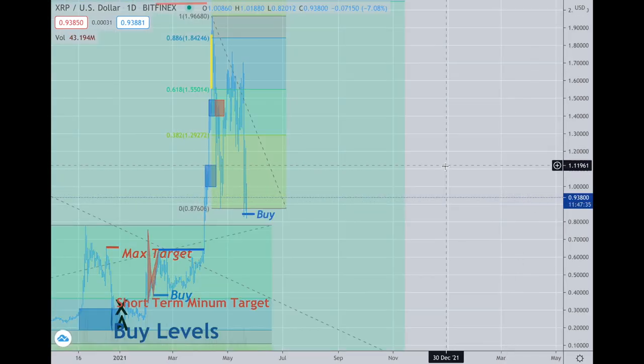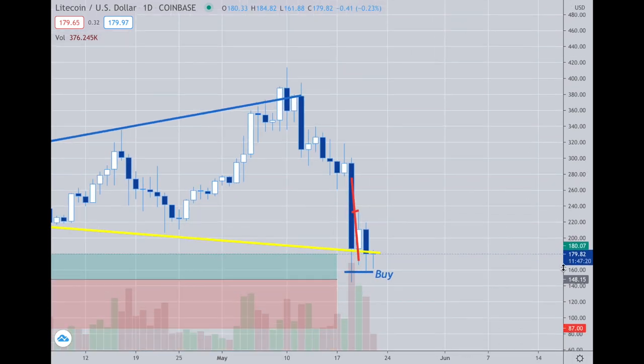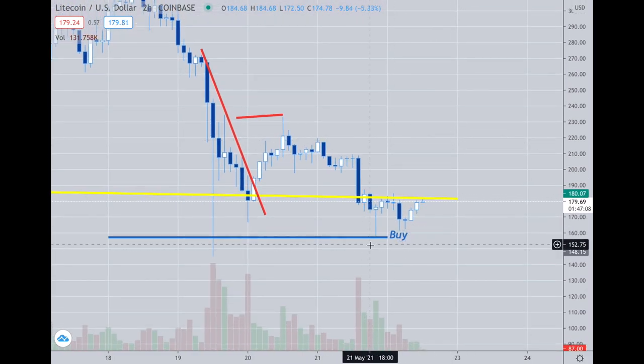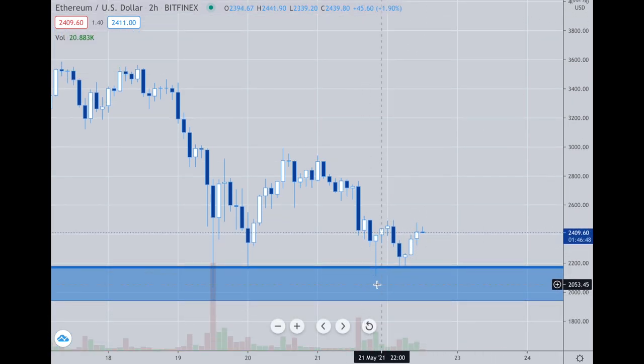I've added to my positions. You can see it went right back down to the buy level I posted in the room, so you had a second chance to enter. Litecoin went right down under 157. XRP right down under the 85–84 area. Ethereum right under the 2200 area. You had opportunities — you can see where it found support right there. Maybe it'll go lower, maybe it won't.